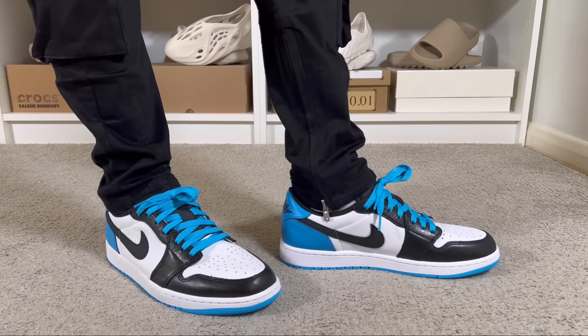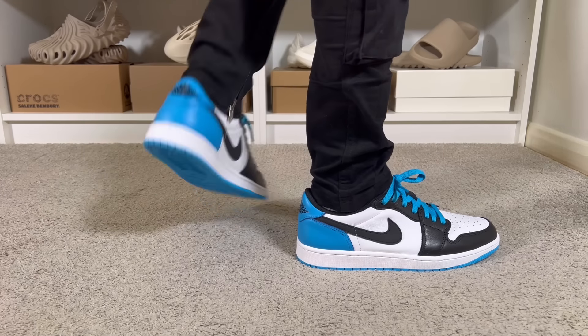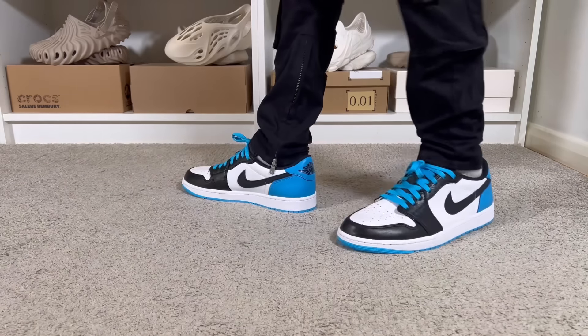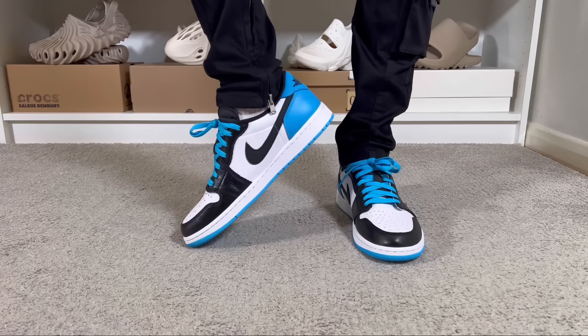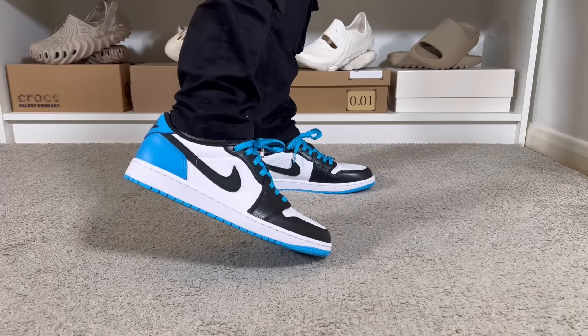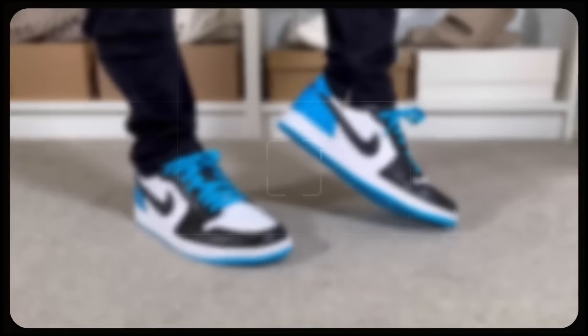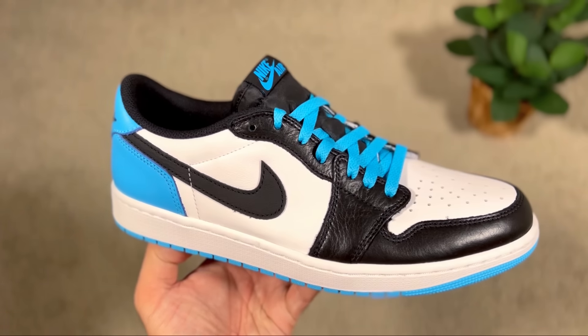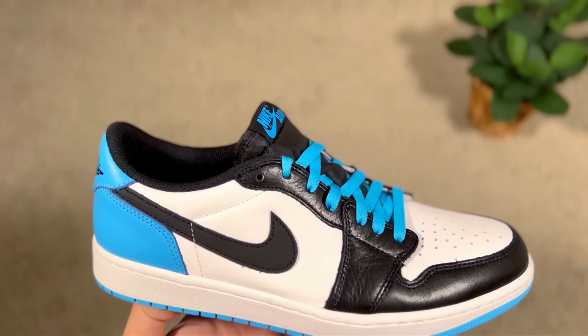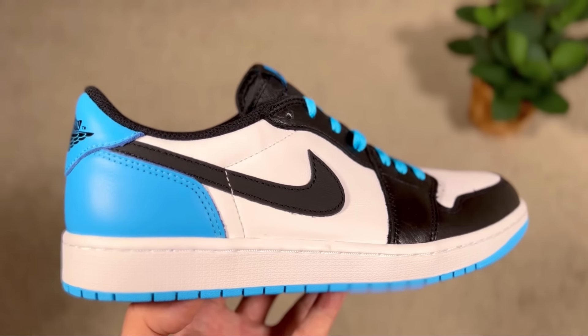In today's video we're gonna have a look at the 2022 release for this Air Jordan One Low OG in the UNC colorway. It's a bit embarrassing that it took me a year to get my hands on this very nice release — the Jordan One Low OG UNC, also called Dark Powder Blue — which in my opinion is one of the best releases from back in 2022, with quite nice materials and a very nice color blocking.